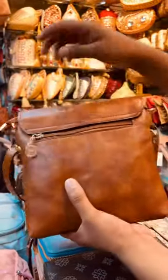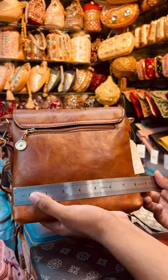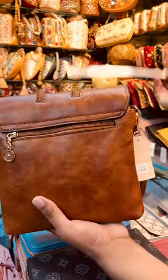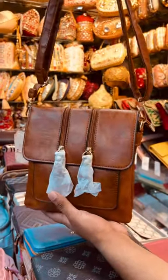This is a standard size — 18 inches. The height is around 28 centimeters. This color is very nice.